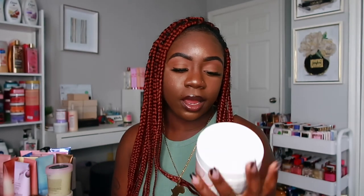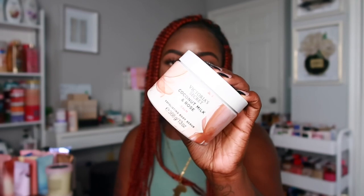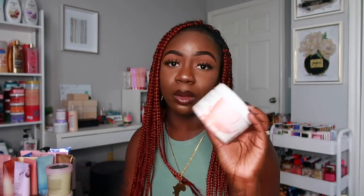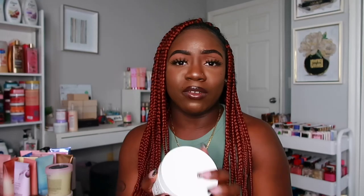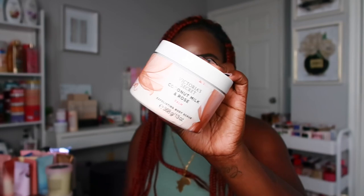Now for the scrubs — from the Victoria's Secret side I have Coconut Milk and Rose. I haven't used it yet; I still need to get the matching lotion, spray, and body wash. I really like this one, and they have other scrubs I like too, but this is the only Victoria's Secret scrub I have so far.